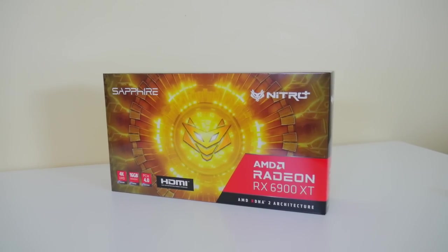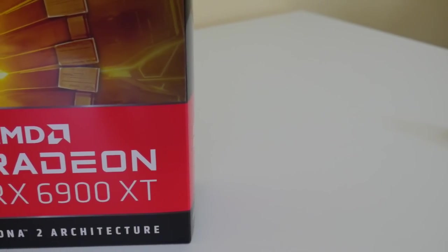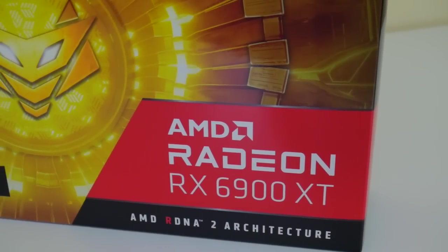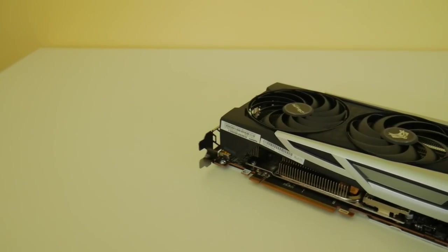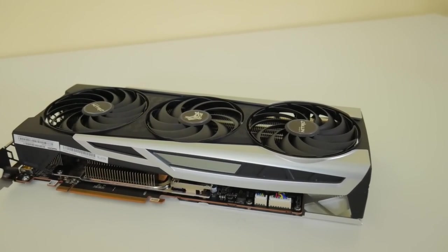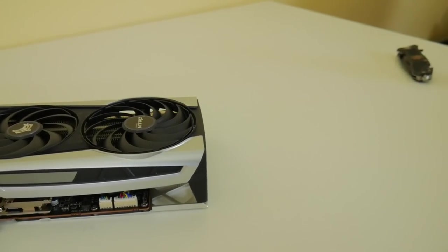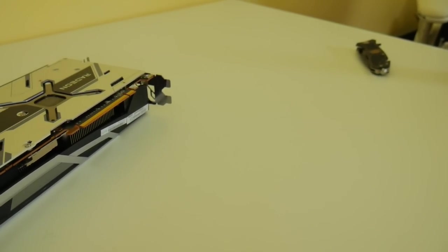The boost clock is up to 2,285 megahertz with the game clock going up to 2,050 megahertz. It has 5,120 stream processors with 128 megabytes of Infinity Cache that nobody has figured out how to use mining-wise yet, but if it comes, it comes — we'll have to find out.